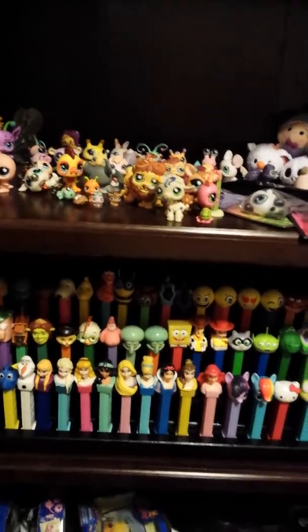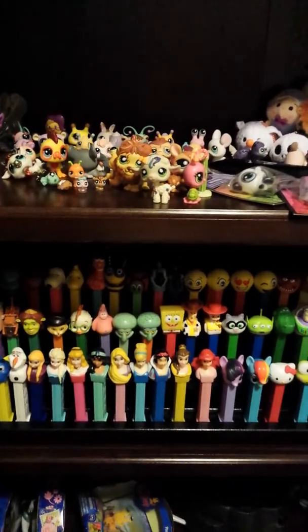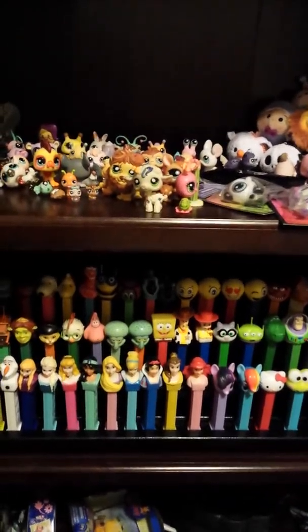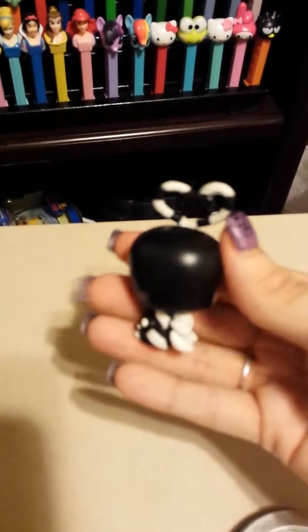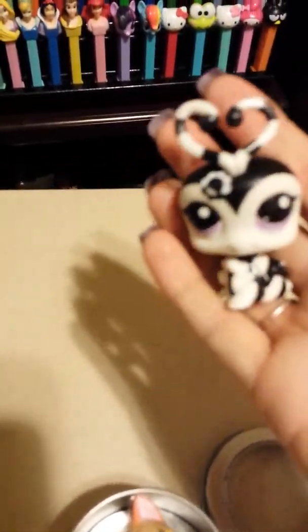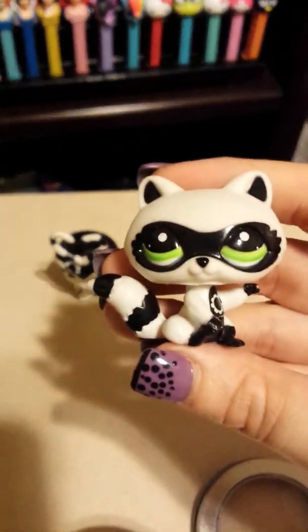Hey guys, it's Sandy here and I wanted to show y'all some new LPS that I received. I got all of these from eBay. The first package — I got this black and white love bug, and it came in a lot with the black and white raccoon.